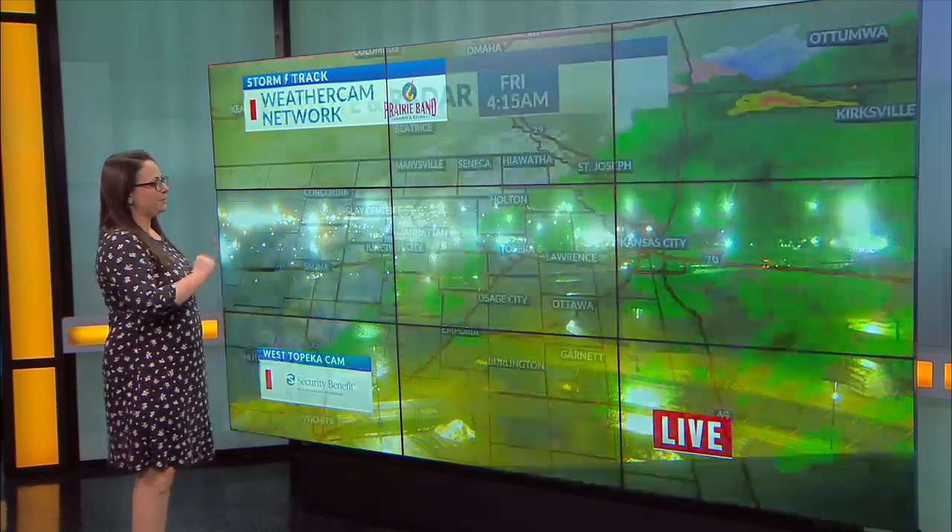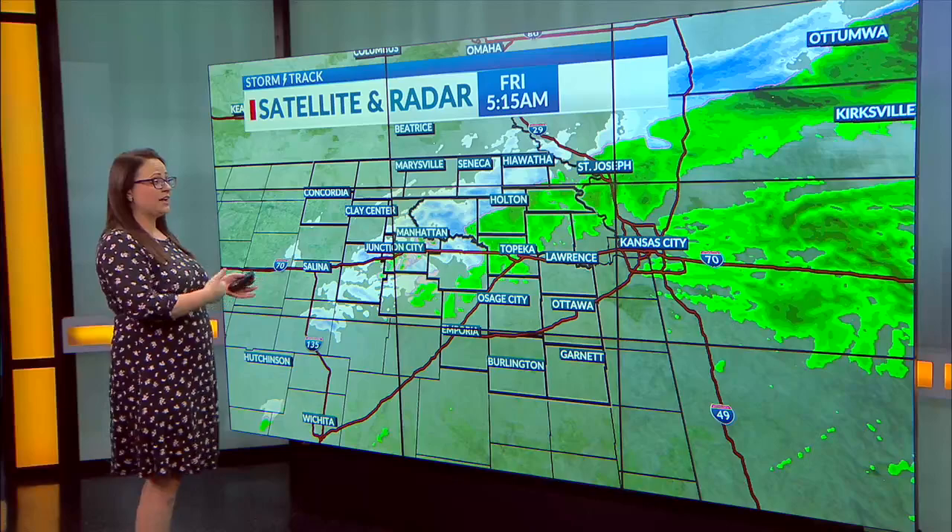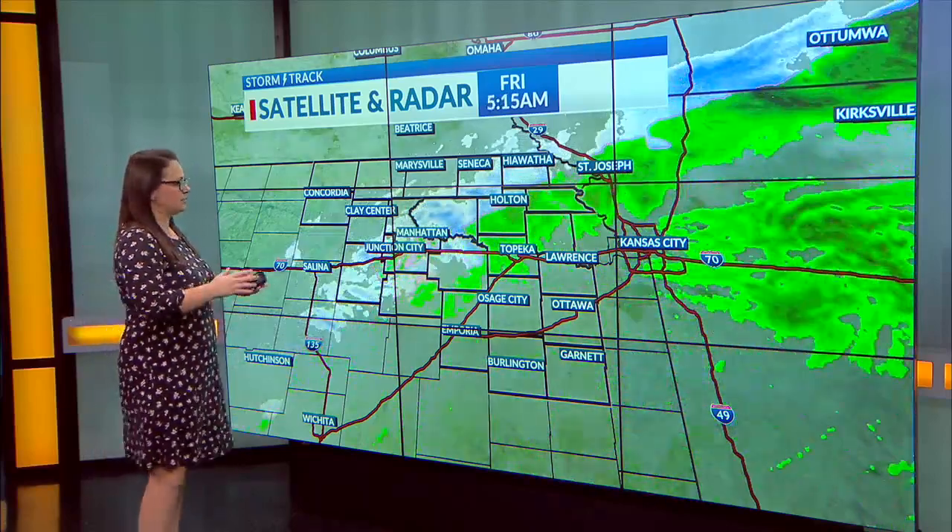That's our West Topeka camera. You can see the pavement's wet regardless. So even if you are not experiencing the snowflakes, just take it easy this morning. Drive for the conditions — headlights on, wipers on, all the good stuff. But as we go throughout the rest of the day, this will actually come to an end, this round specifically. And then we may actually see another round later this afternoon with some light precipitation.